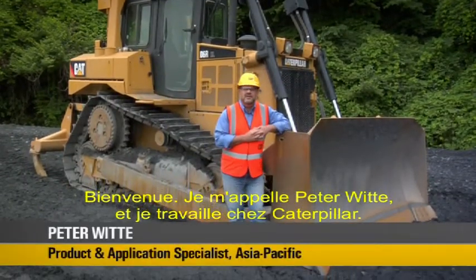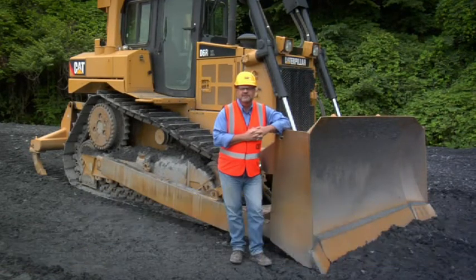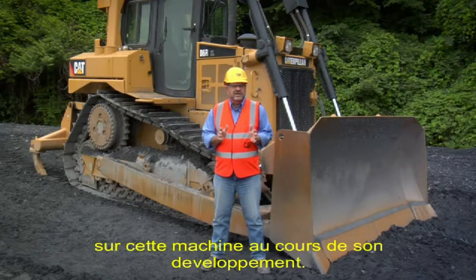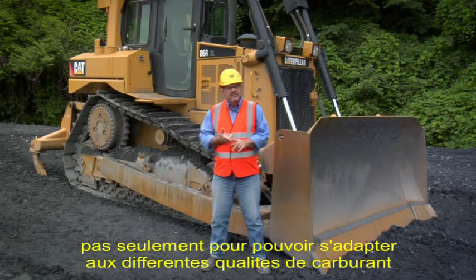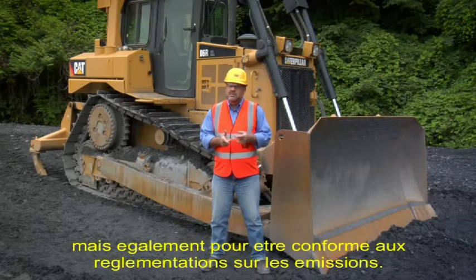Welcome. I'm Pitawitty from Caterpillar and this is the new D6R medium track type tractor. A lot of work has been undertaken on this machine and its development — customer needs, robust reliability, ease of service, not only to be able to meet necessary fuel quality operating throughout the globe, but also to meet necessary emission regulations.